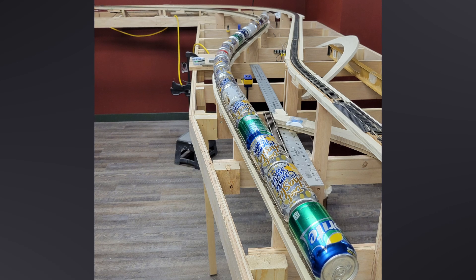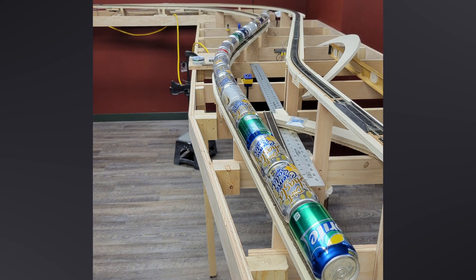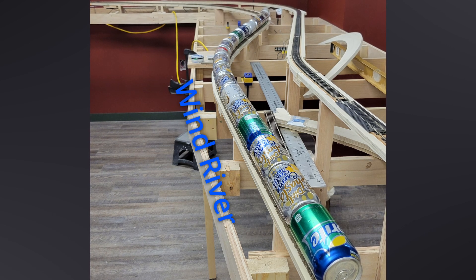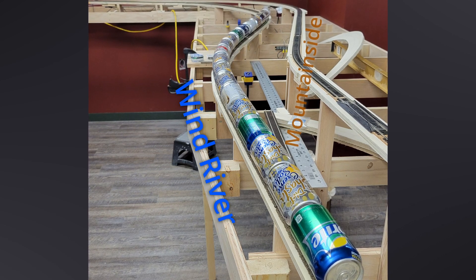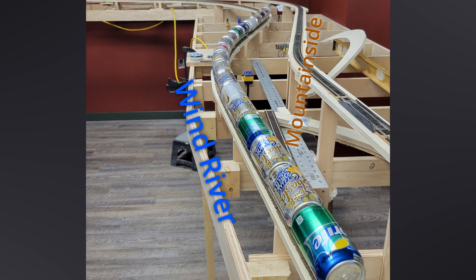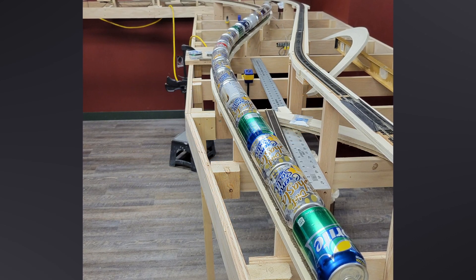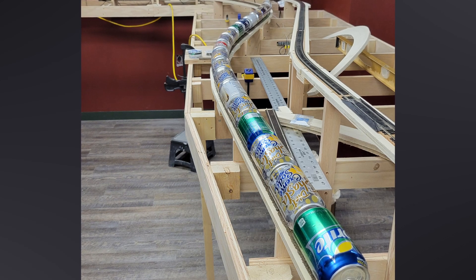That curve partway down — marked by a line of soda cans — is a 70-inch radius. To the left of the track, mostly in the aisle, is the Wind River. To the right are the rugged mountains and often sheer cliff faces of the canyon. There are also several short tunnels that will appear along this line.